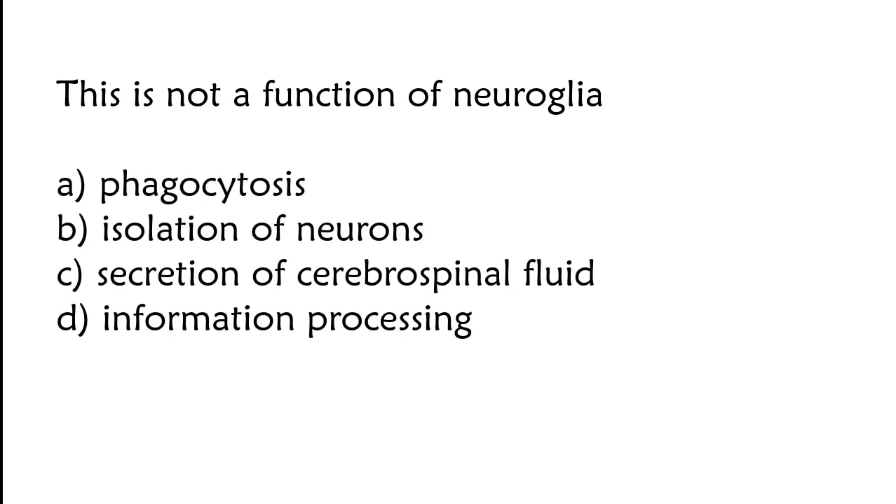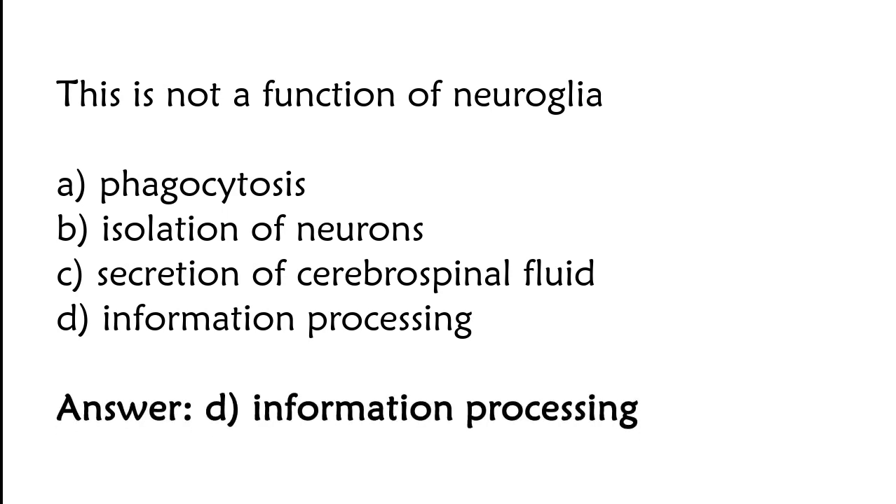This is not a function of neuroglia: phagocytosis, isolation of neurons, secretion of cerebrospinal fluid, or information processing. The correct answer is option D. Information processing is not a function of neuroglia.